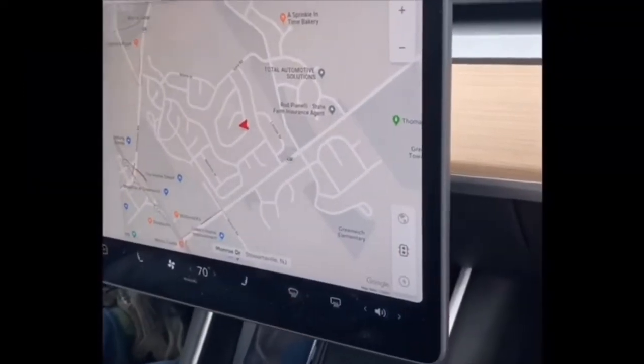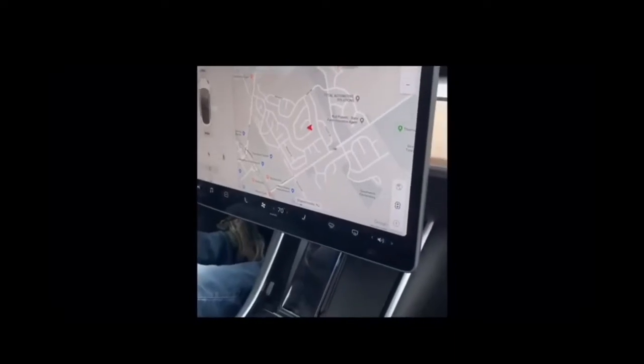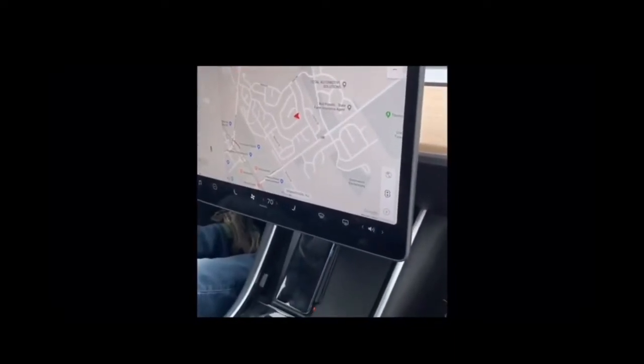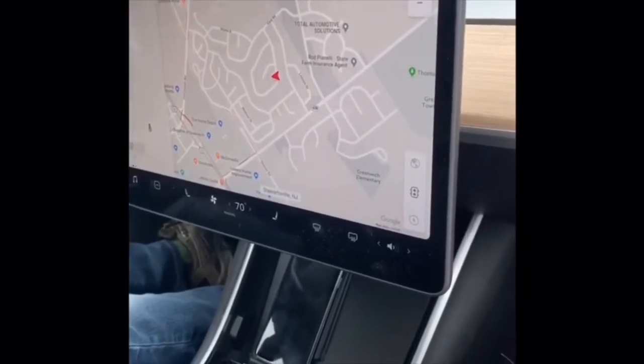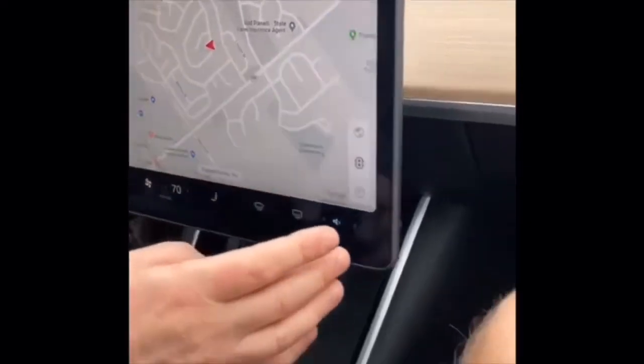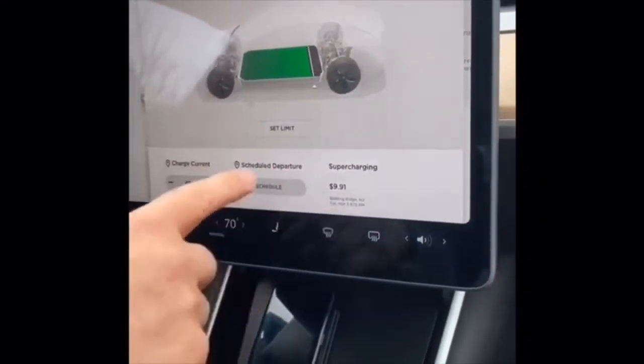It's dual motor, so it's got front-wheel drive and rear-wheel drive. It's actually quite a bit more powerful than the standard motor, but not nearly as powerful as their performance model, which is ridiculously fast. This one's still pretty fast though. This is the battery — it'll tell you how many miles of range you have and you can set the limits.